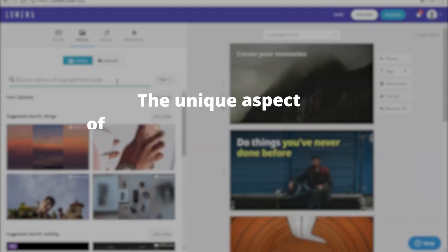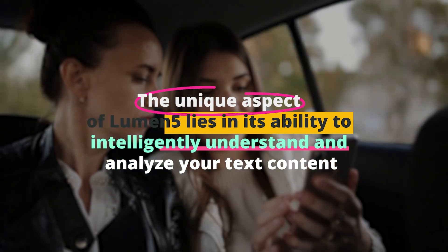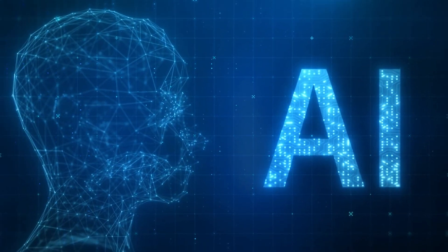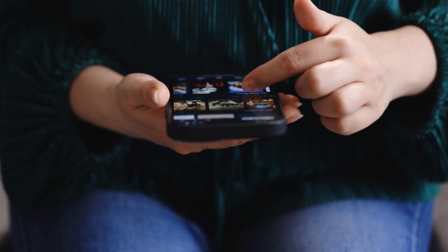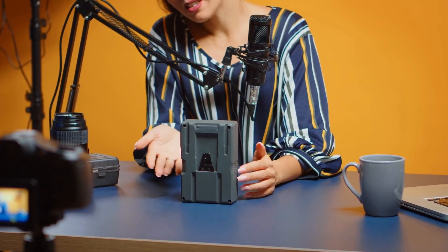The unique aspect of Lumen 5 lies in its ability to intelligently understand and analyze your text content. Once you feed your script or textual content into Lumen 5, the AI gets to work, breaking down your text, extracting key points and themes, and pairing them with relevant images, videos, and music. The platform has a vast media library at its disposal, ensuring that there's always a suitable media match for your content. Moreover, the AI assists in creating appropriate captions and title cards based on your text.